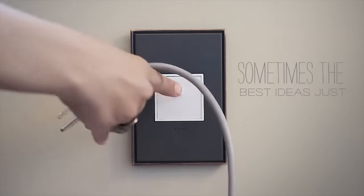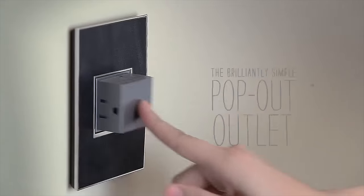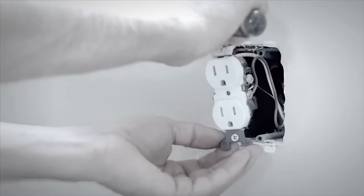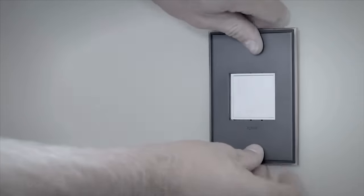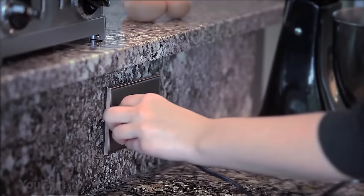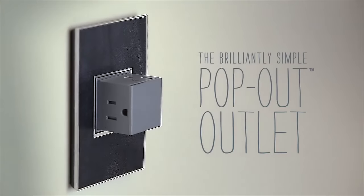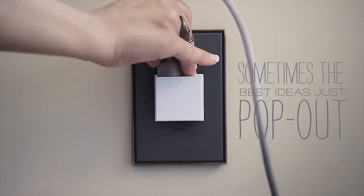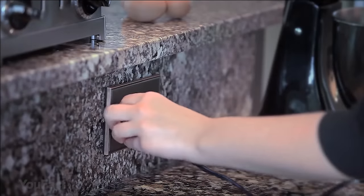Sometimes the best ideas just pop out — like this brilliantly simple pop-out outlet. Push it gently and reveal three sockets to use. No fighting for the power! Innovative assembly and snap-in system make it fast and simple to install. Replace your existing outlet with Adorn in just minutes without any additional wires or tools. The patented shutter system helps prevent improper insertion of foreign objects, making this device a must-have for families with little children.